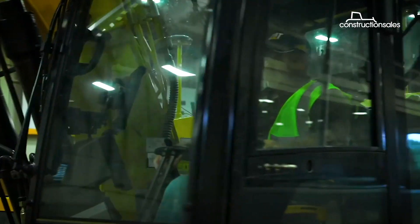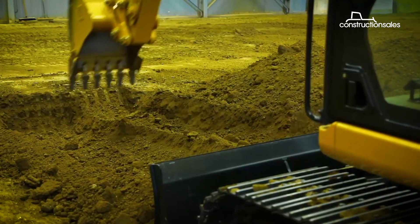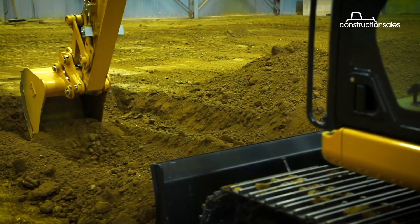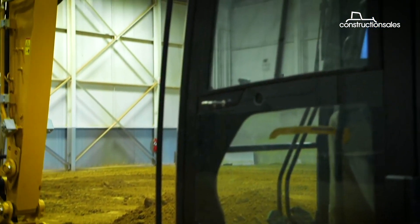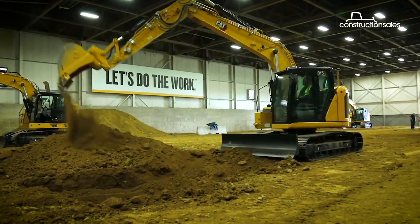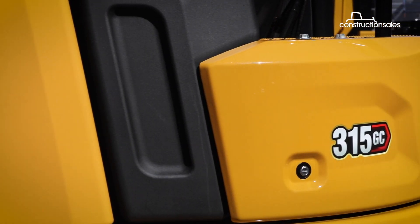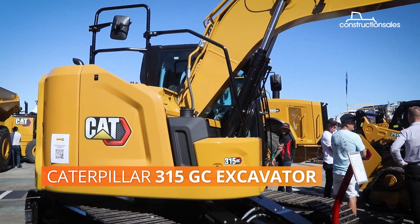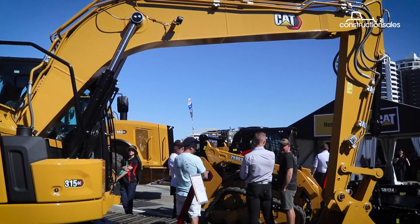Some excavator operators love bells and whistles on their machines, while others simply prefer a straightforward, no-fuss machine that just gets the job done. After all, less electronics and tech mean reduced risk of faults and failures that will lead to downtime. With that in mind, Caterpillar has launched its GC range of excavators in Australia that the manufacturer said are just as powerful as their high-performance siblings, but without all the trimmings.